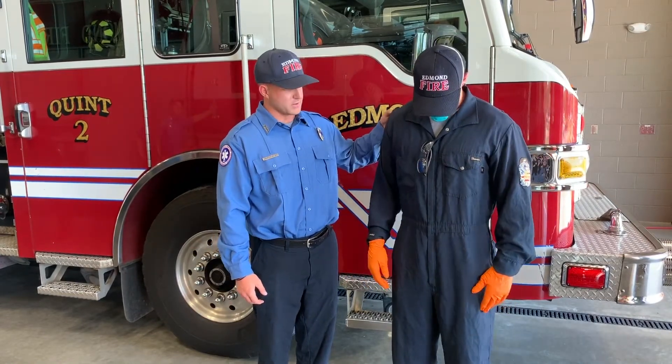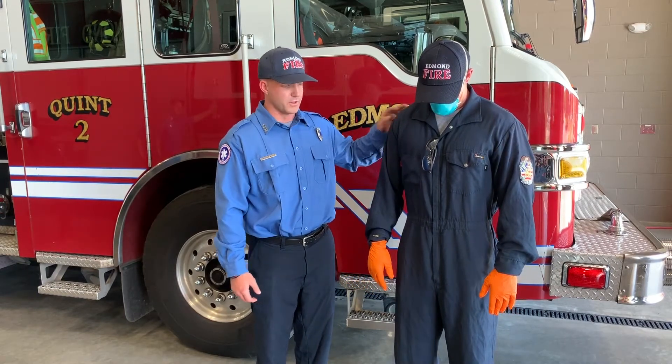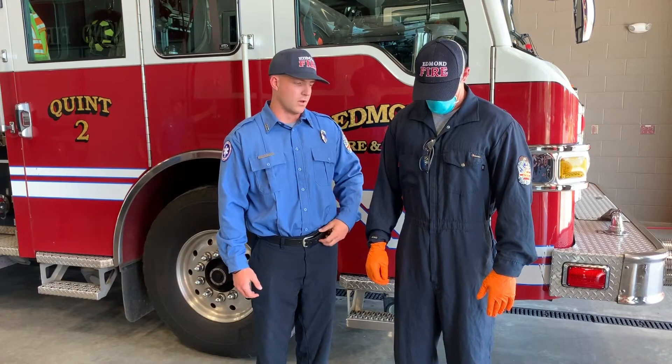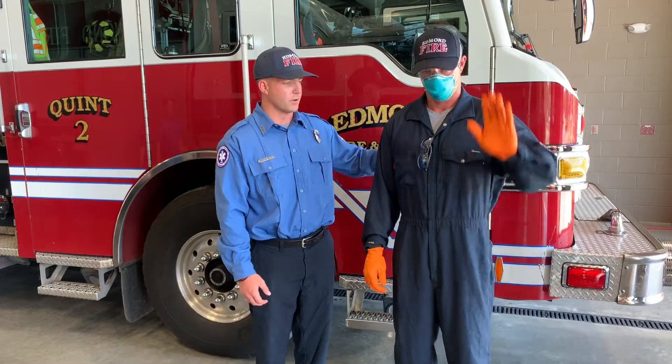He also has these coveralls on that protect his body — his arms, legs, and everything — from different exposures as well. Thank you, Firefighter Jason, for your help.